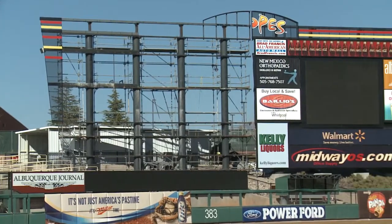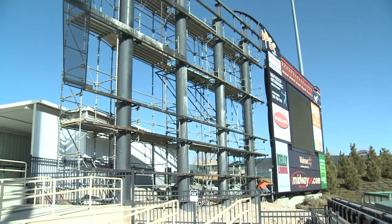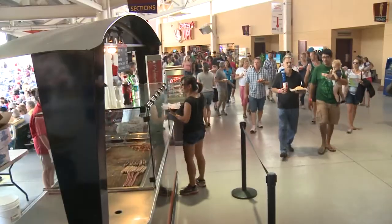Isotopes officials say it is top of the line technology with nearly 2 million LEDs, so it is also energy efficient. It will be used to feature game information, line scores, instant replays, and even close-ups of the players and the fans.